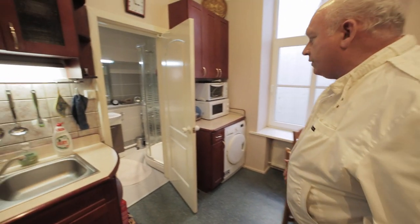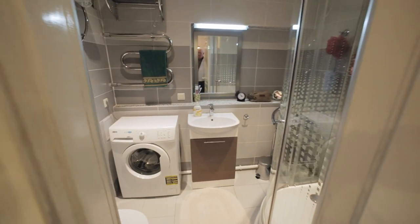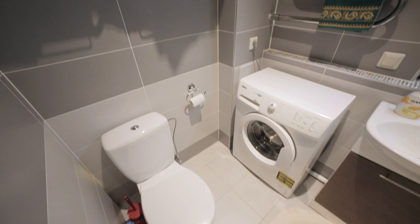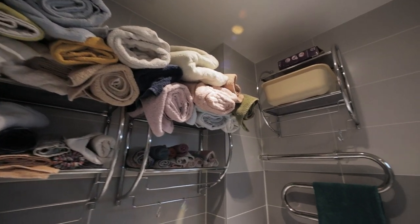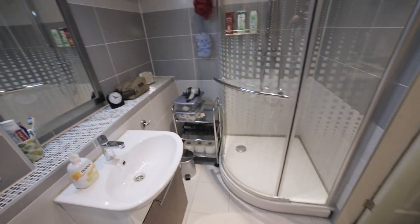Here's the restroom, remodeled just three years ago with tile and new appliances — a new shower, new toilet, new sink. It's small but it works well.